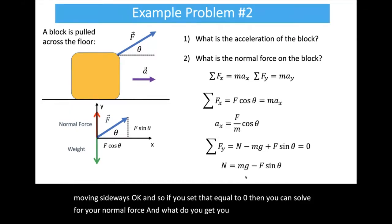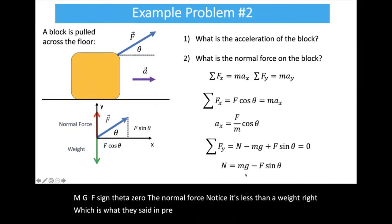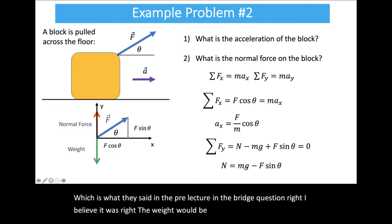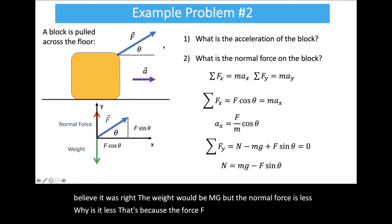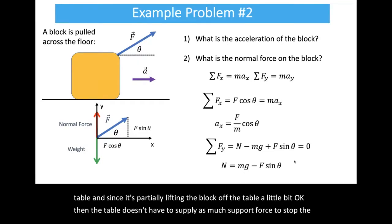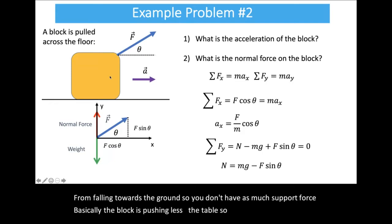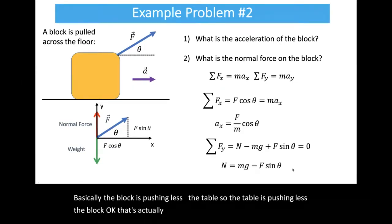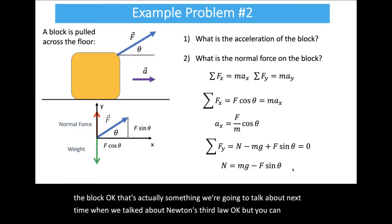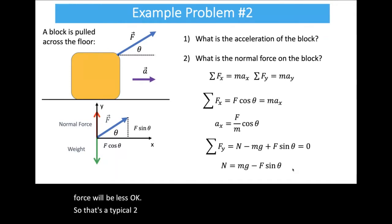Notice the normal force is less than the weight mg. That's because the force F is partially lifting the block off the table. Since it's partially lifting it, the table doesn't need to supply as much support force — the block is pushing less hard on the table, so the table pushes less hard on the block. That's something we'll discuss more when we talk about Newton's third law. This is a nice reminder that the normal force is often not equal to mg, especially when another force has a vertical component.